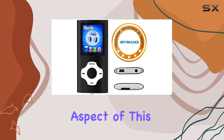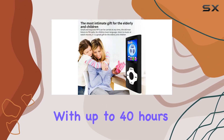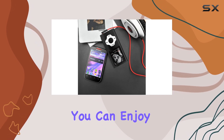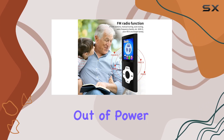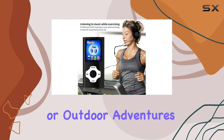Perhaps the most impressive aspect of this MP3 player is its long-lasting battery life. With up to 40 hours of playback time after a full charge, you can enjoy your music for extended periods without worrying about running out of power, making it an ideal companion for long journeys or outdoor adventures.